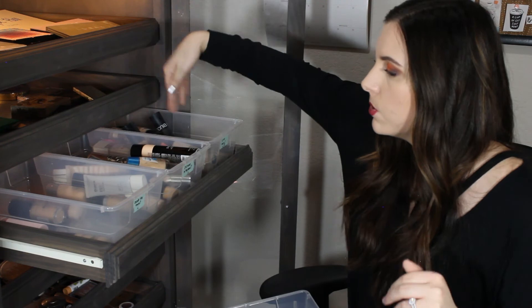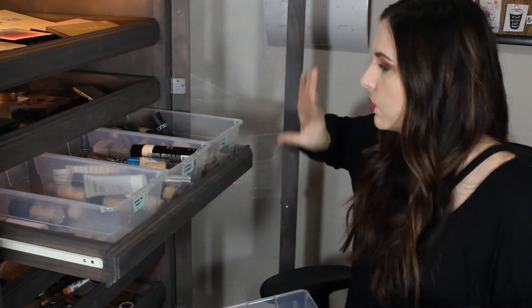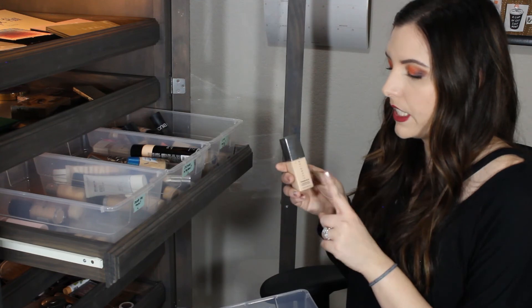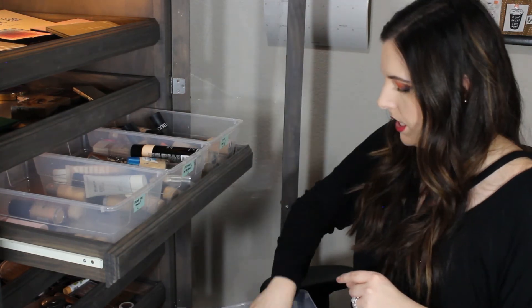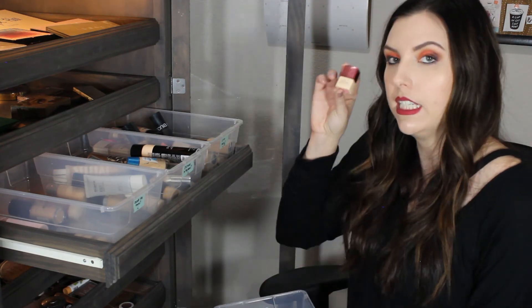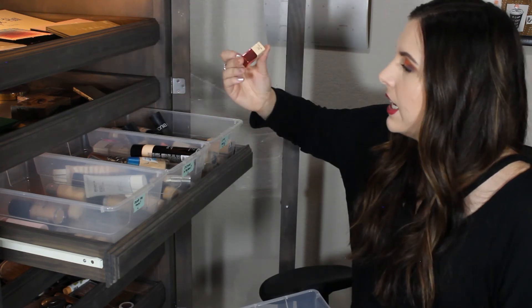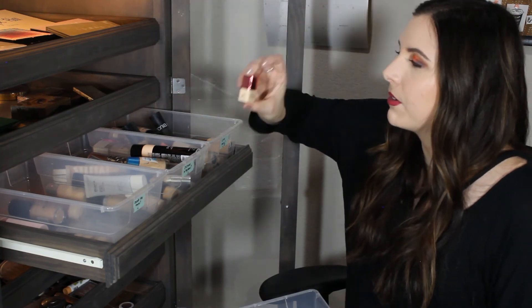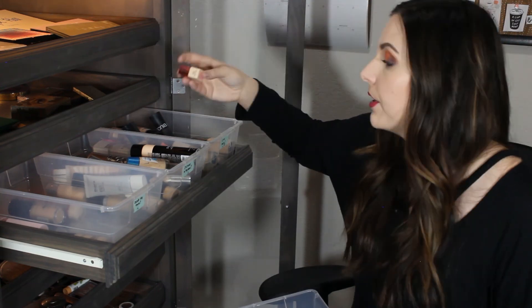Basically I'm just gonna use every one of these foundations to figure out which ones I like and which ones I don't. This is the Cover FX Power Play Foundation - love this foundation, really good. And the last foundation I have is from Benefit - this is the Hello Happy Soft Blur Foundation. I'm gonna have to put this in need to try more if there's even any in here. I thought in my review video that there was basically none left so I don't even know if there's any in there.